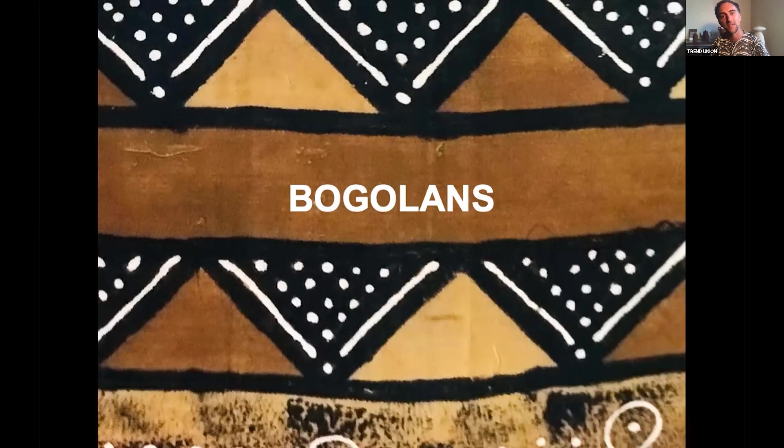This is something very dear to our hearts because it's a collaboration that Lee Edelkort has been doing with Birgitta de Vos in the Netherlands as well as artisans in Mali. We'd like to share it with you briefly — and that is the tradition of Bogolans.